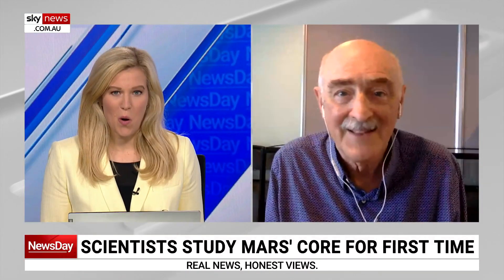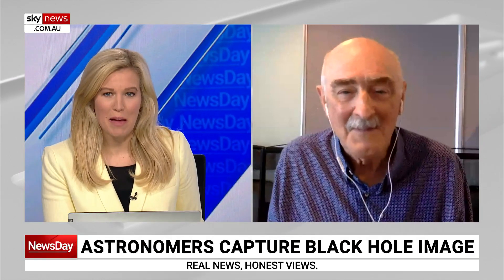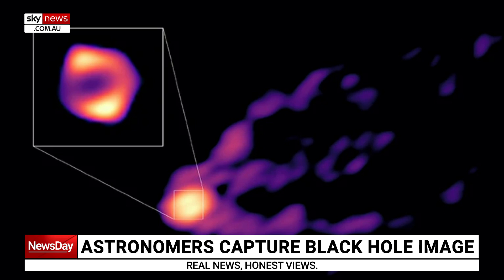We also have a new image of a black hole. We'll show this picture to our viewers now — could you explain exactly what it is that we're looking at here?